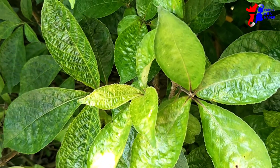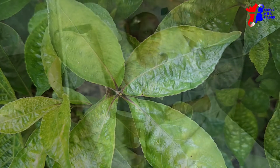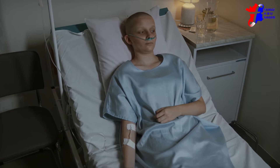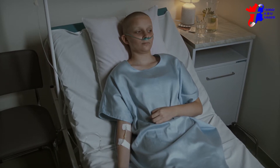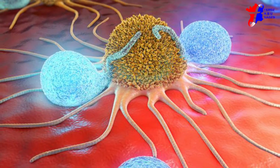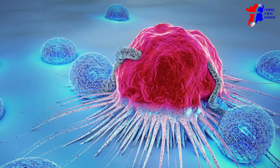For tissue culture studies, the extracts act effectively to prevent the growth of colon cancer cells, liver cancer, and breast cancer. This extract is able to kill cancer cells by causing them to die naturally without side effects or inflammation. In addition, this extract is also able to suppress cancer-causing genes, thus reducing the risk and spread of cancer.